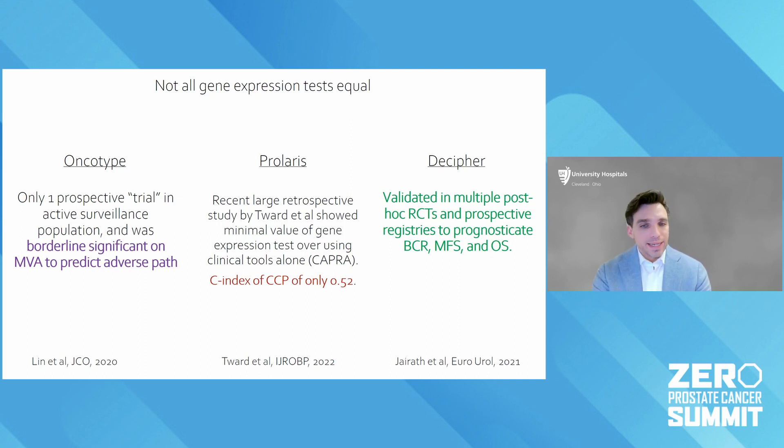For Prolaris, it's a test that uses something called CAPRA — like NCCN — combining your Gleason score, PSA, and age into a clinical model for all men, and it combines that with a gene expression test called the cell cycle progression score, or CCP. Unfortunately, at least in localized prostate cancer — in a large cohort of men getting radiation — that C-index for the gene expression part was only 0.52, which is basically a coin flip. So a lot more work needs to be done to show that this adds benefit to these patients.